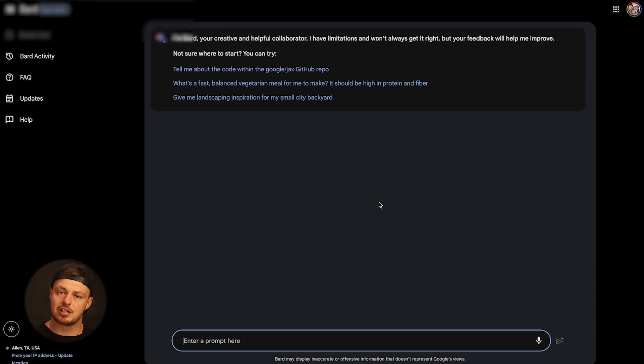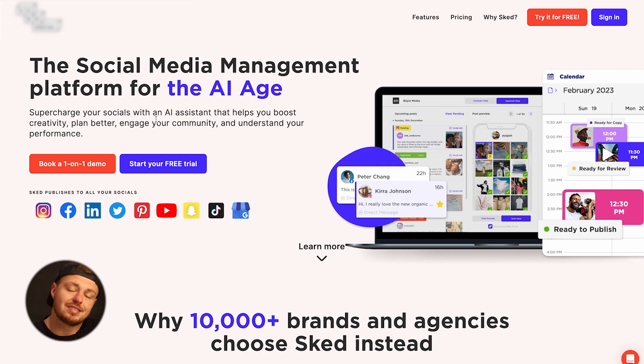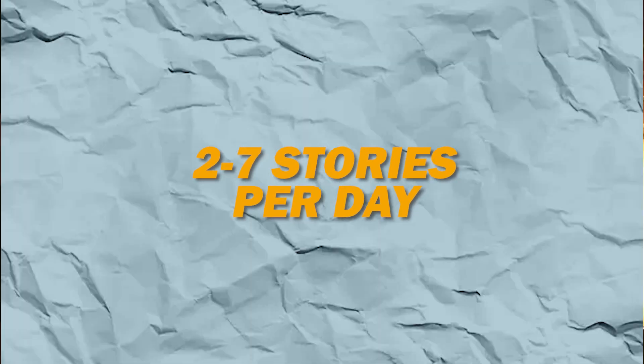Another tool we use to help schedule content is Repurpose.io — great for content creators and video creators. You can grab content you've already created and repost it across multiple platforms. I would also suggest scheduling your Instagram Stories using a tool called Sked Social — they integrate with a ton of platforms, around $200 a year. The CEO of Instagram said the best story amount per day is about 2 to 7 — anything less or more is not as engaging, and that's what helps you rank on Instagram. Plan for four to five hours per week on organic: one hour for ideas, two to three hours for shooting, and one hour for posting and scheduling content — don't post in the moment, schedule it ahead of time.